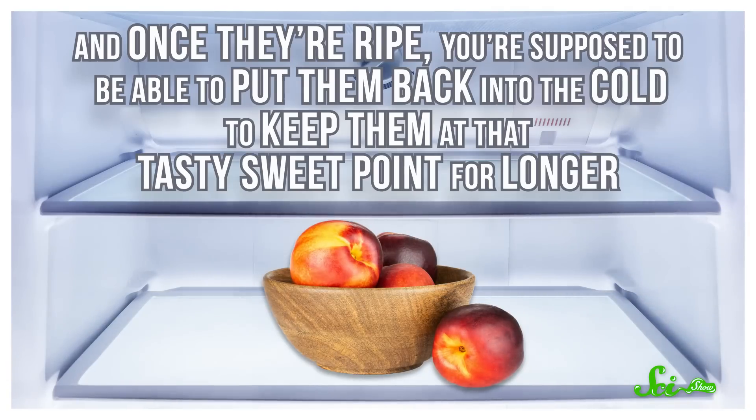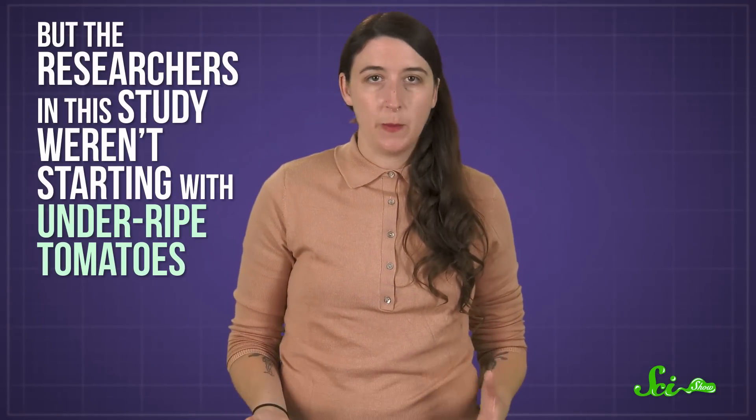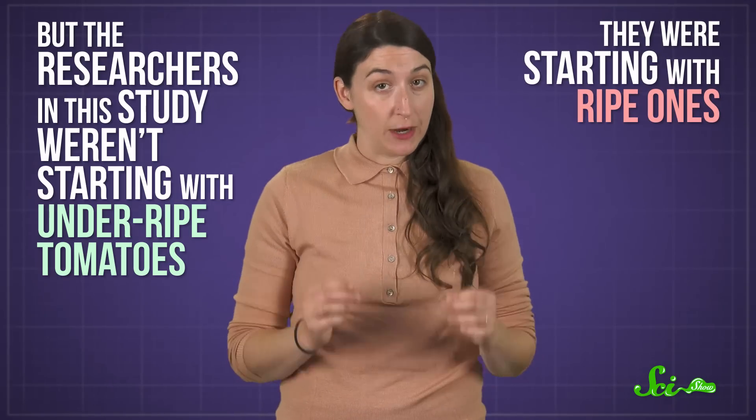And once they're ripe, you're supposed to be able to put them back in the cold to keep them at that tasty sweet point for longer. But the researchers in this study weren't starting with underripe tomatoes — they were starting with ripe ones. So the loss of flavor wasn't because they prevented them from becoming fully ripe, and taking the tomato out of the fridge didn't fully fix things. So basically, there's no point in a tomato's ripening process where you can refrigerate them without losing flavor. It's possible, or even likely, this kind of cold-induced flavor loss happens in other ripe fruits too — but as of yet, no one has really looked.